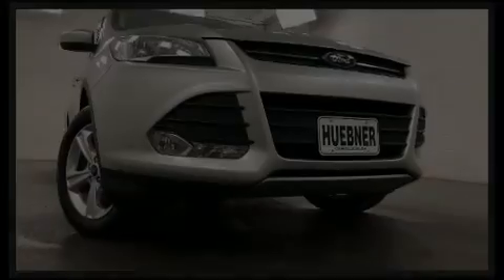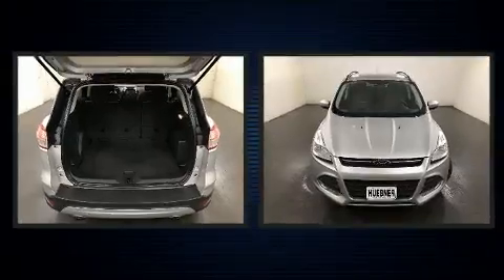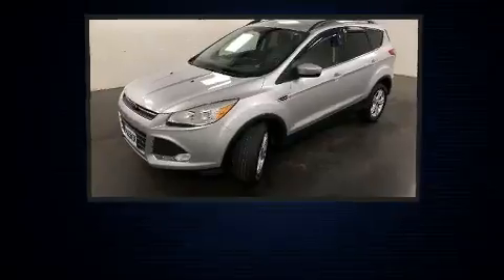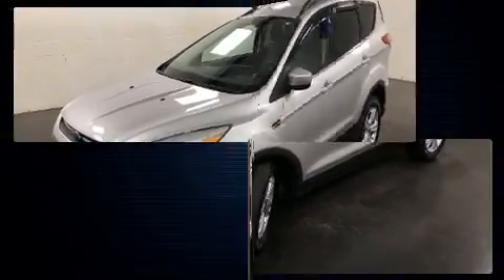Familiarize yourself with the 2015 Ford Escape. It features an automatic transmission, four-wheel drive, and an efficient four-cylinder engine. The engine breathes better thanks to a turbocharger, improving both performance and economy.